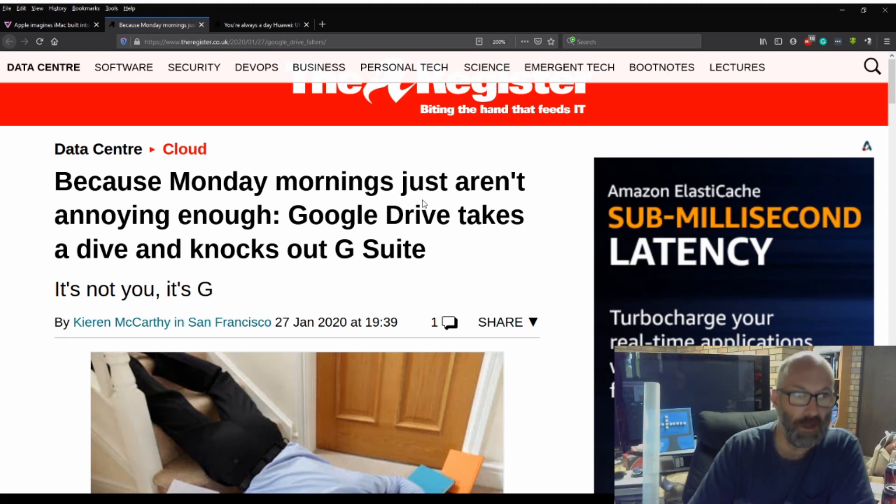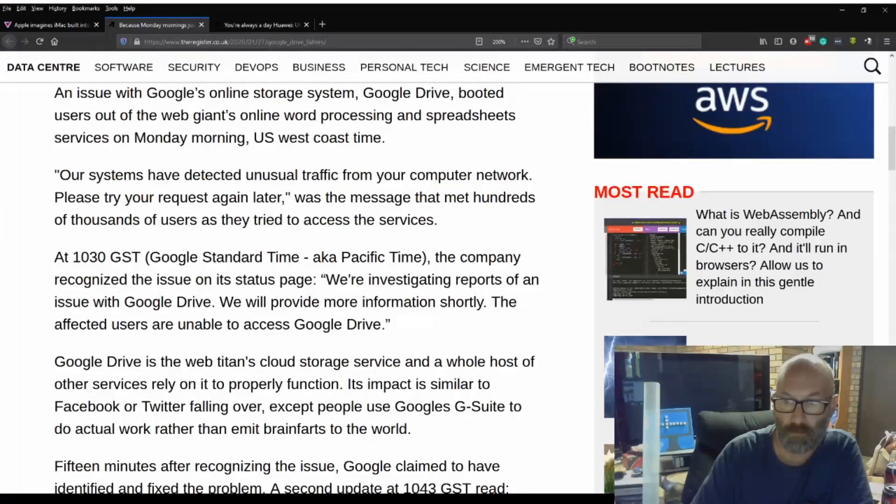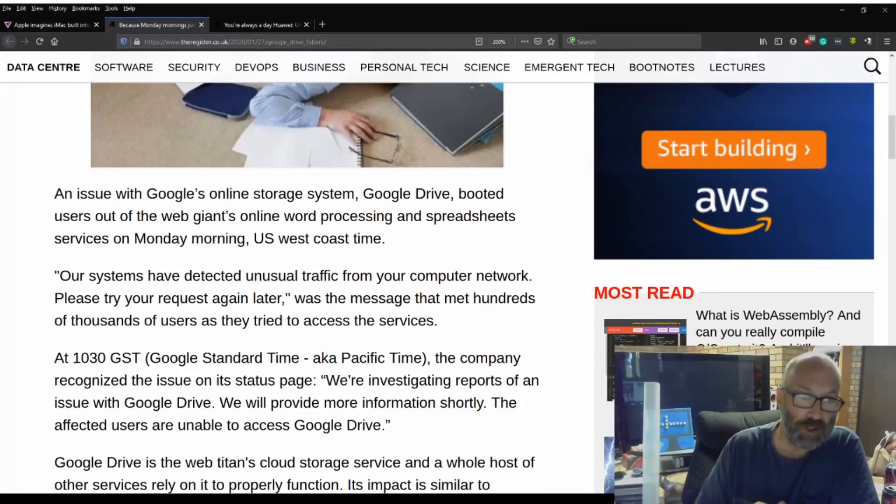This one's from The Register — because Monday mornings just aren't annoying enough: Google Drive takes a dive and knocks out G Suite. An issue with Google's online storage system, Google Drive, booted users out of the web giant's online word processing and spreadsheet services on Monday morning, US west coast time. 'Our systems have detected unusual traffic from your computer network, please try your request again later' was the message that met hundreds of thousands of users as they tried to access the services.